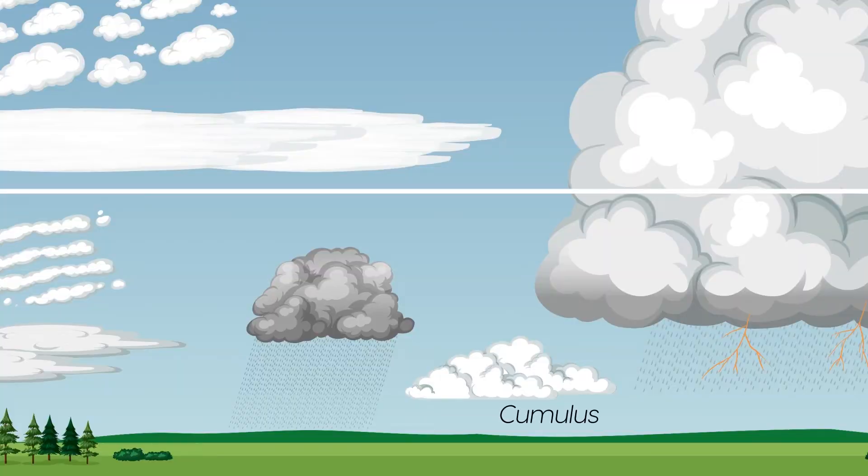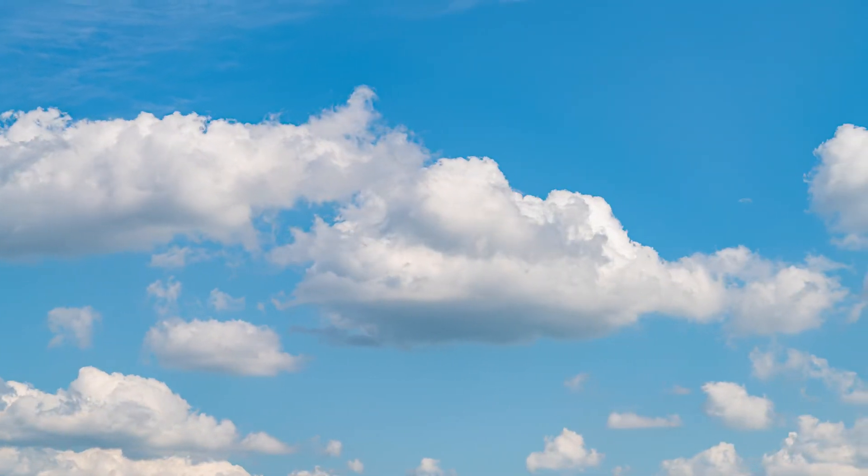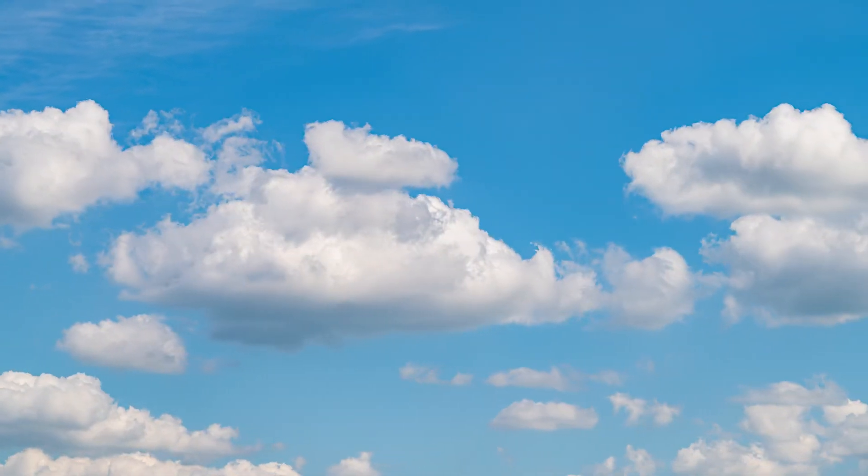Cumulus clouds are large fluffy clouds that look like cotton balls. They are often seen on a sunny day. Cumulus clouds can produce precipitation if they grow tall enough and the air inside is cold enough.